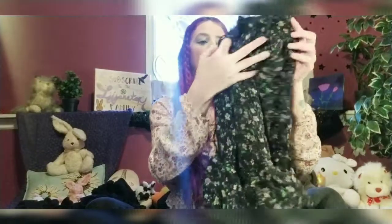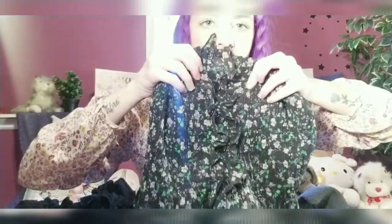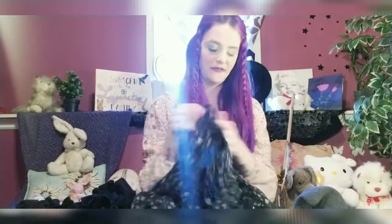The first witchy outfit I'm going to show you guys — they're in no particular order of favorite or not. The first one is this black dress, and it has purple flowers all over it with green leaves. It's got buttons down and ruffled bottoms.